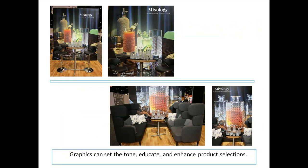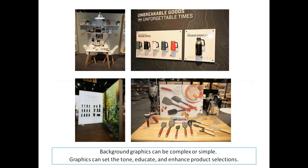Graphics can set the tone, educate, and enhance product selection. Our friends at Bormioli — I suggested they take their conference area and put some product on display on the conference table, both in their stool area and upholstered area — and it really pops out and makes such a big difference. Background colors and graphics can be complex or simple. If you were in the aisle, you'd get what the product does quite quickly, thanks to the graphics.